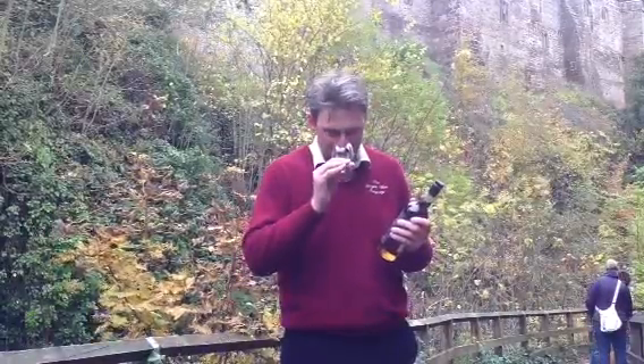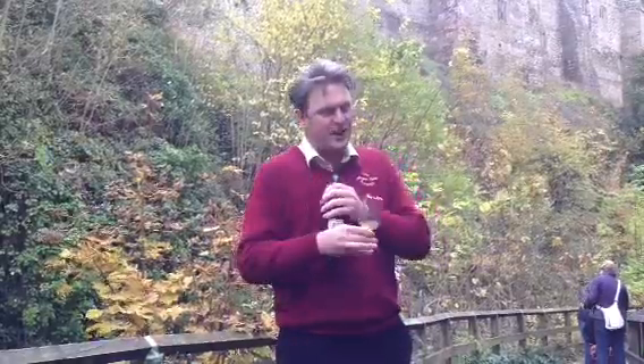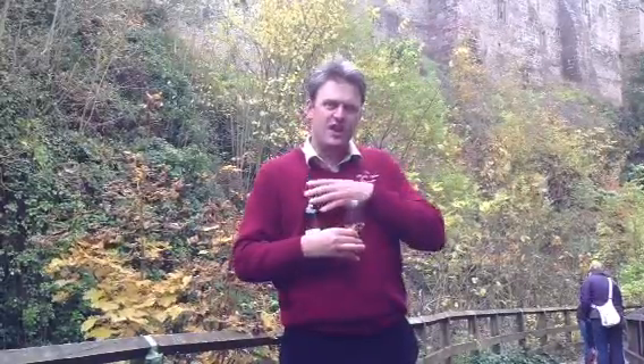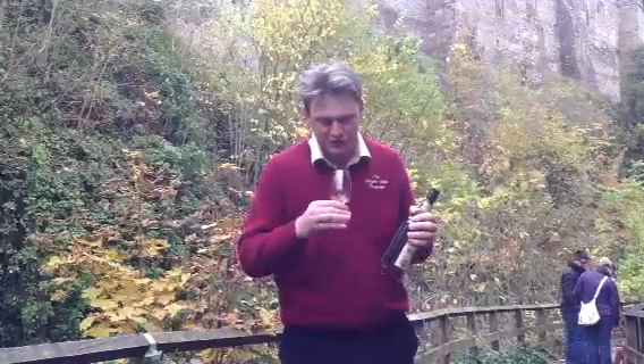Let's see what we get on the nose. Well, it certainly feels more than 43 percent. You get that wonderful fruitiness, that rich sherry. There's a kind of — you know when you go to mum and dad's house and they've just polished their wooden floors — you get that furniture-polish feel. The sherry's there, the citrus fruit's there.